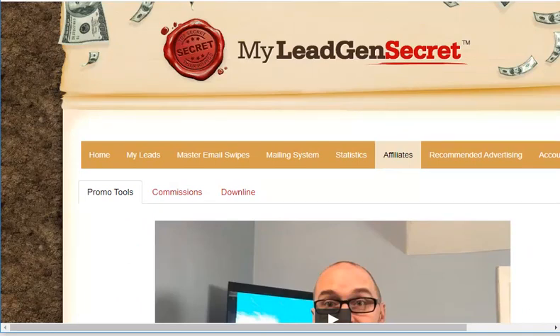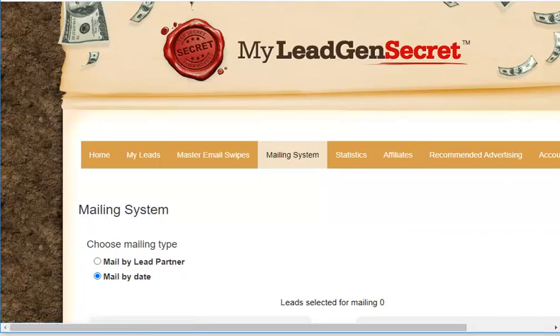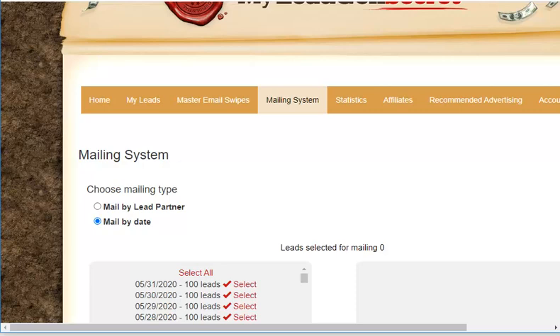The MyLeadGenSecret mailing system is easy to use. It has tabs for customers to access the email editor. If you're using other services like AWeber or GetResponse, you know that your client list grows and so does your monthly invoice. However, at MyLeadGenSecret, you are not charged extra for getting more leads — you're charged the same $30 per month, making it one of the cheapest systems out there.